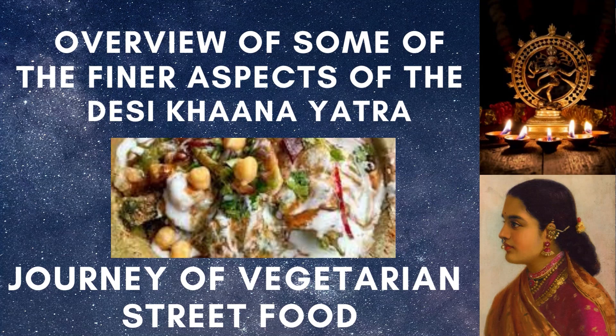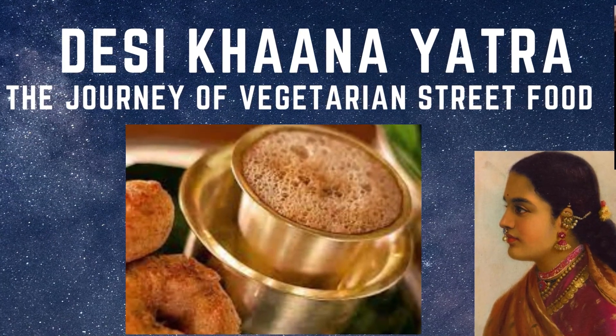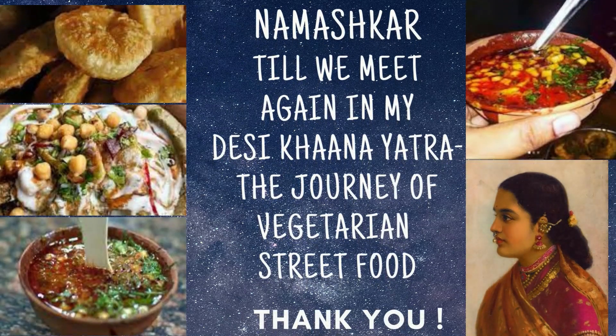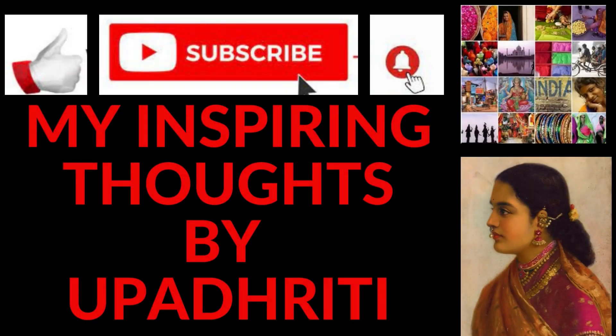Now that you have been a great audience to this overview of some of the finer aspects of the Desi Khana Yatra — the journey of vegetarian street food — I am sure the next time you come across any of the above street foods, you will really appreciate the nuances. Namaskar, till we meet again in the next episode of Desi Khana Yatra. If you haven't clicked the subscribe button, just do that and hit the bell icon so that you can get to be part of this traditional Desi Khana Yatra. Thank you very much for watching.